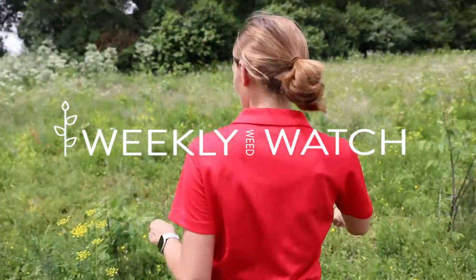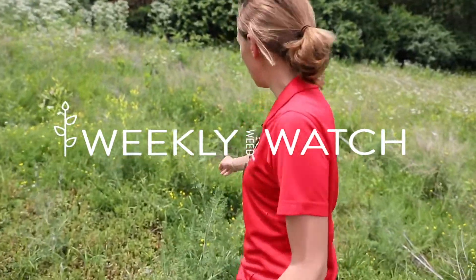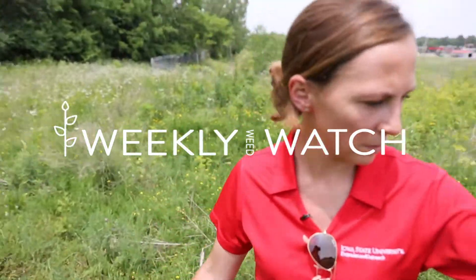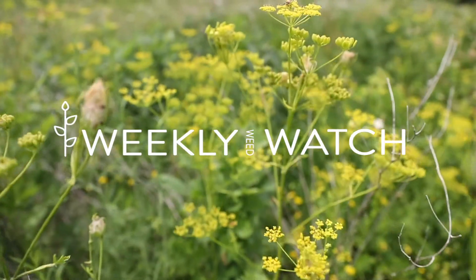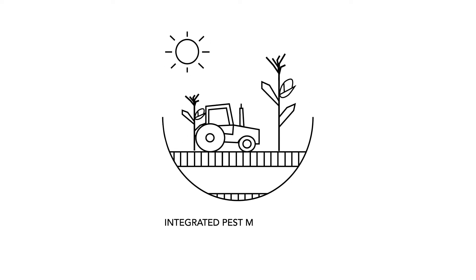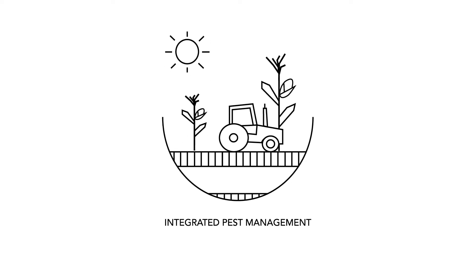Here's a wild carrot, here's a wild parsnip, and all the tall stuff is poison hemlock. And here are several more examples of wild parsnip in the field.